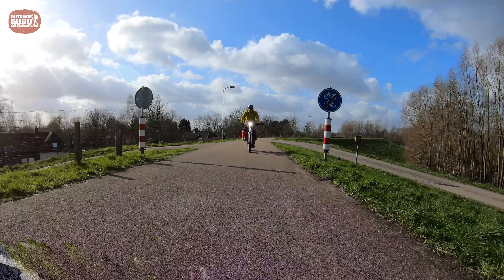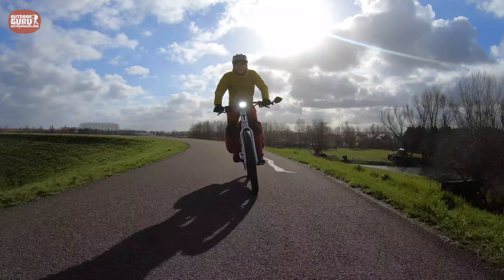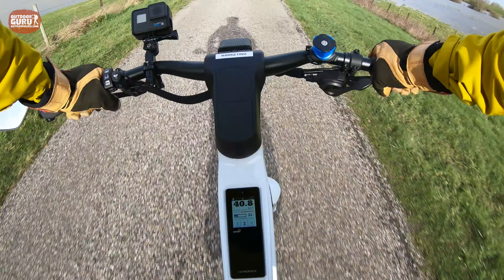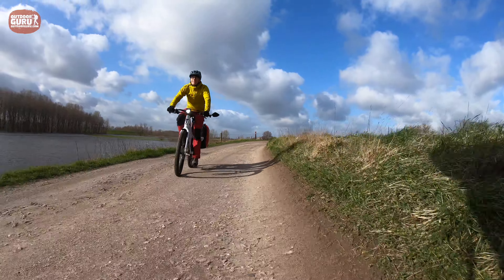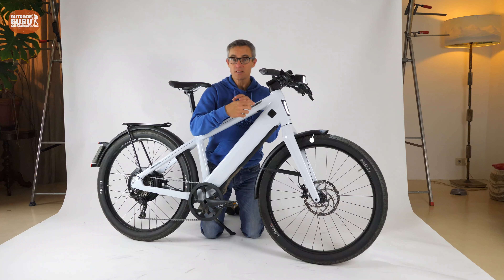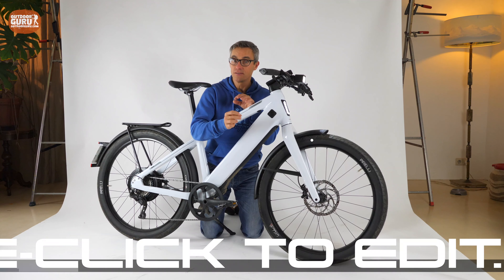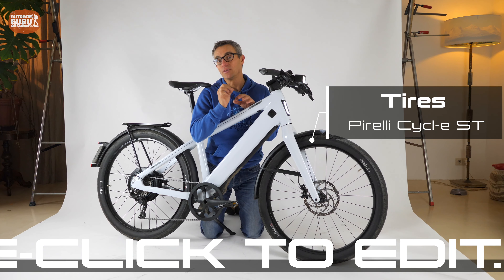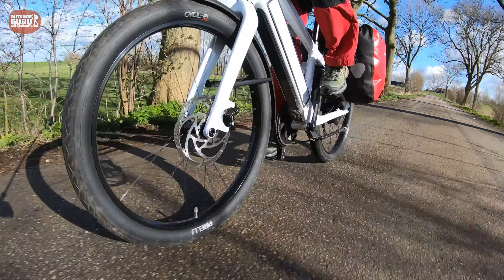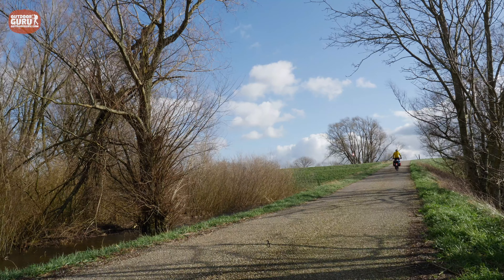Talking about riding comfort: frame and fork are made from aluminium and both are extremely stiff. This makes the ride very predictable, but the downside is that you feel every little hump and bump in the road through your hands and bum. However, the tires help significantly. The rims and tires are 27.5 inch (650b) Pirelli Cycle ST balloon tires developed in cooperation with Stromer. You can play with tire pressure: pump it harder for smooth commuting tarmac, or release a little for holiday riding on uneven surfaces for a more comfortable ride.